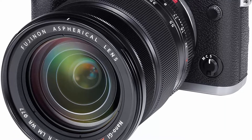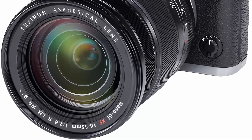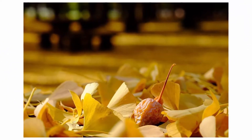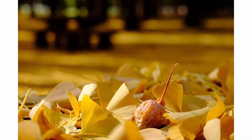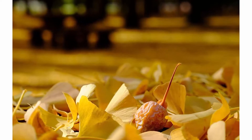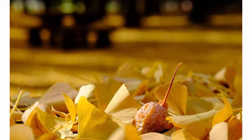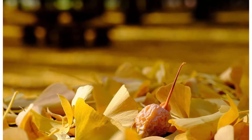Weight excluding caps and hoods: 655g. Weather-resistant design with 14 sealing points, dust resistant, and minus 10 degree low temperature operation. Nano GI coating technology. 9 rounded blade aperture diaphragm helps create smooth and circular bokeh. Max magnification 0.16x telephoto.